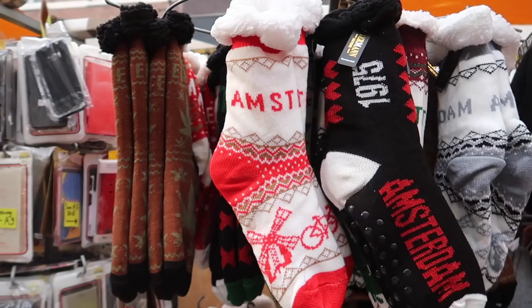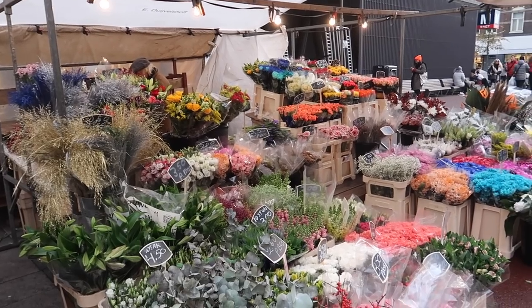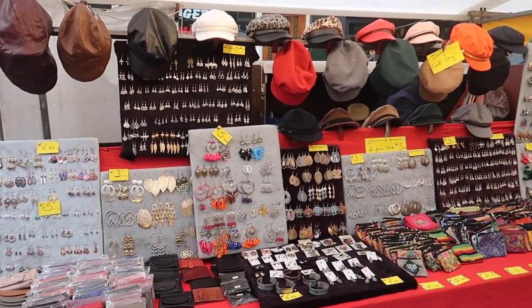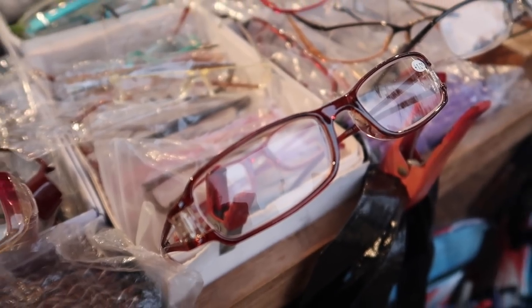Behind me you can see one of the most famous markets here in Amsterdam — the Albert Cuyp market. You can find a lot of things here from groceries to cheap souvenirs to clothes. Anything and everything is available here at the Albert Cuyp market.